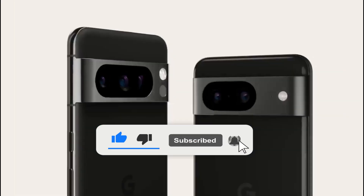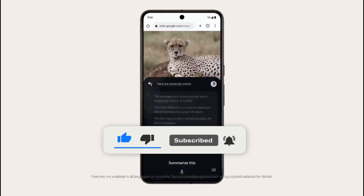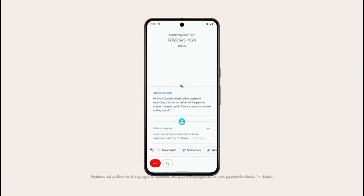Thanks so much for tuning in today. If you enjoyed this video, don't forget to give it a thumbs up and share it with your friends. See you in the next video.